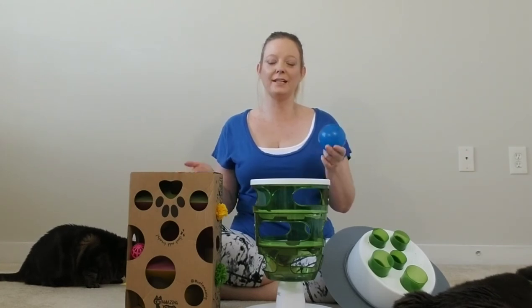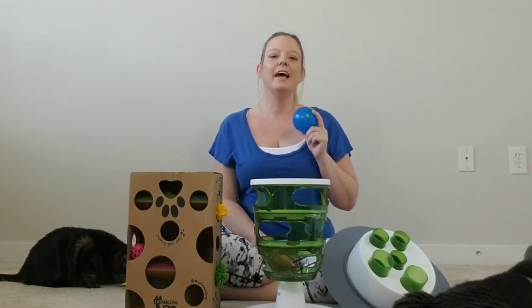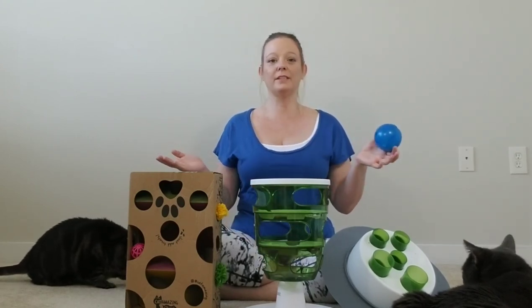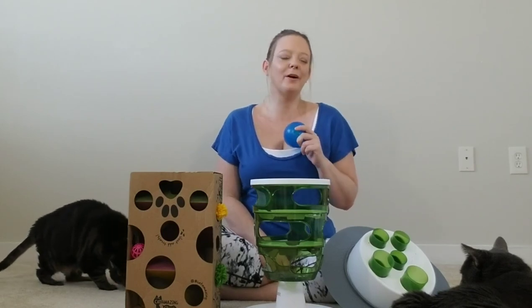I hope you enjoyed this short video about puzzle feeders for your cats. If you did, make sure you give it a like and share it with another cat mom who might be interested. If you want more pet product reviews, subscribe to my channel and hit the bell for notifications. Check out the links right under this video to get any of these products. Until next time, keep living your most perfect life!